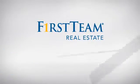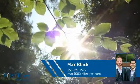At First Team Real Estate, you'll find a wide selection of listings. This video is brought to you by your real estate agent, Max.